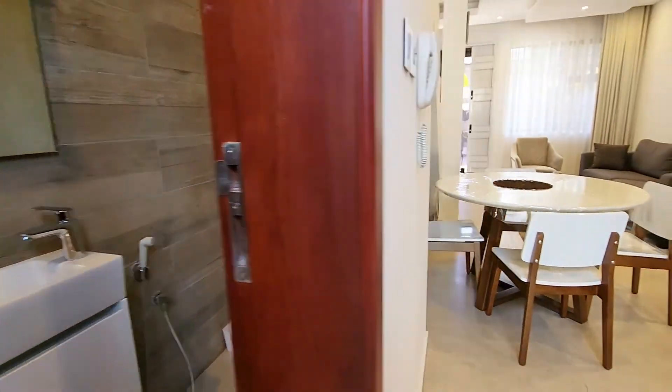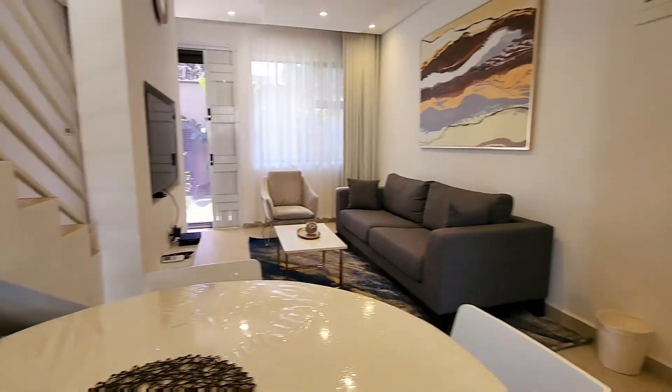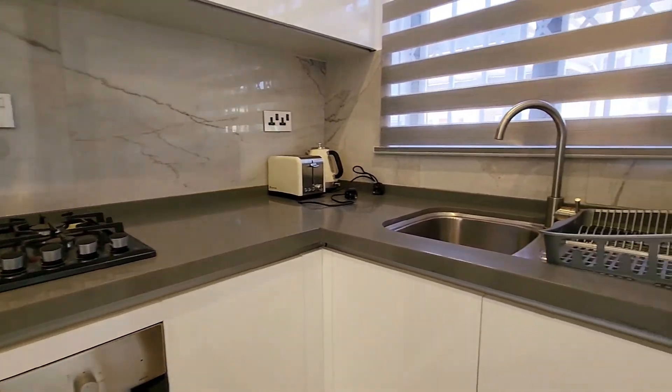Ladies and gents, here we are in Kabulonga having a look at a one bedroom, 1.5 bath fully furnished, fully serviced apartment up for rent, going for one thousand five hundred dollars.